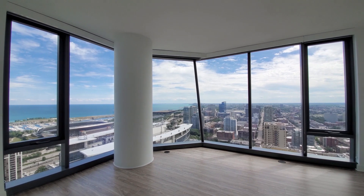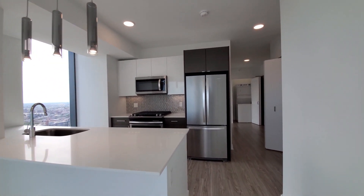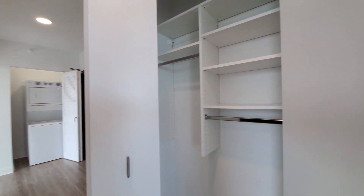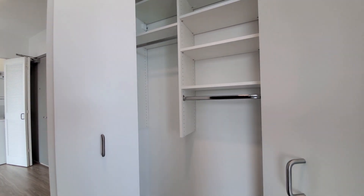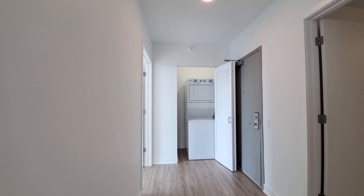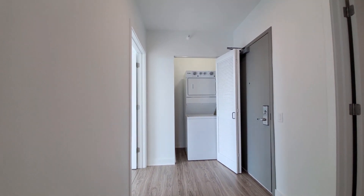Incredible windows. Great separation of the bedrooms. There's a coat closet, again with custom organizers. Almost perfect placement for the in-unit washer/dryer, away from the main sleeping and living areas.